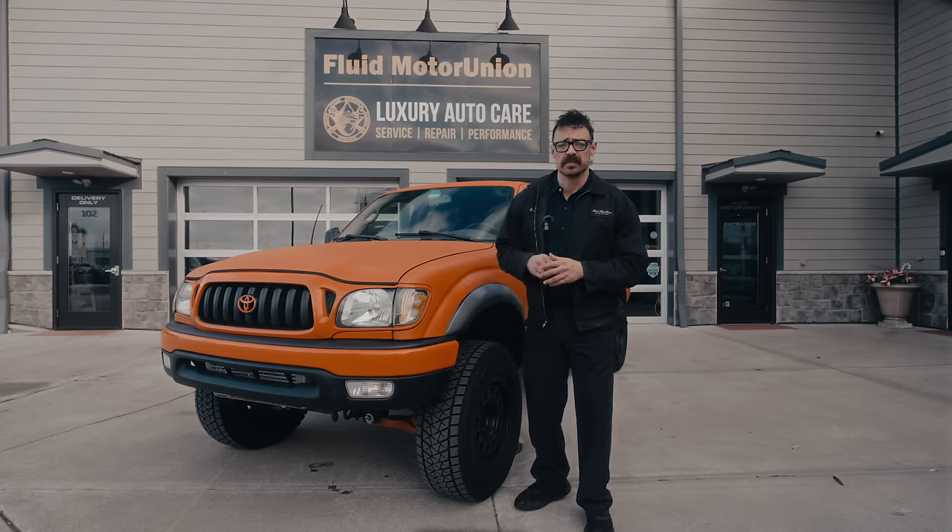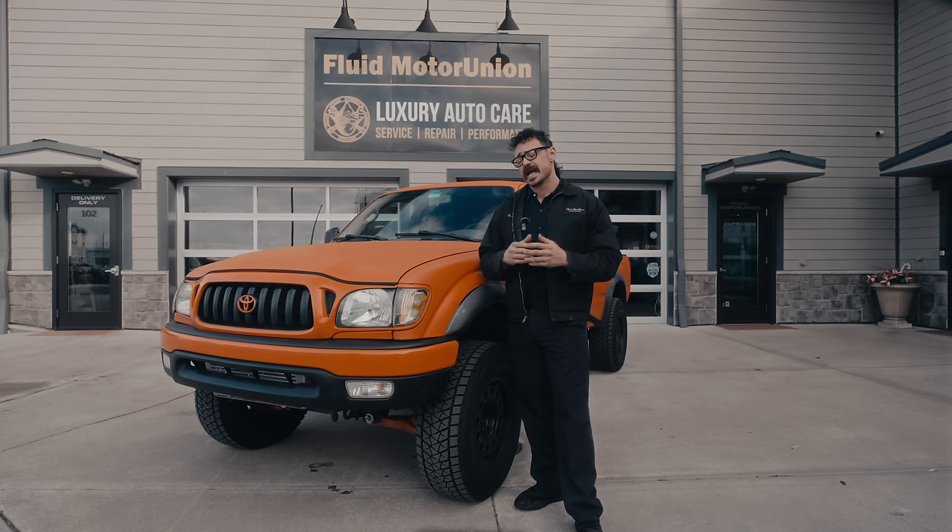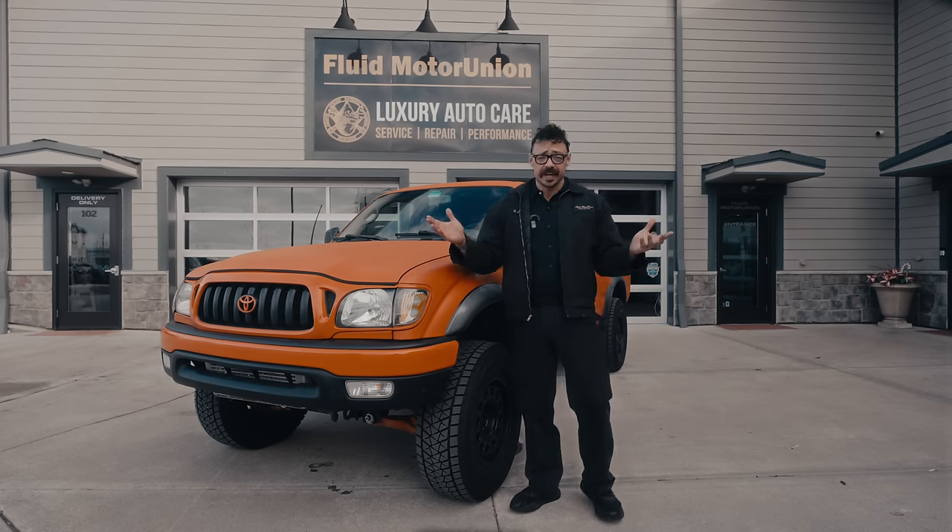I bet if you consider yourself a gearhead that at some point you've daydreamed about owning a swapped vehicle. The styling and functionality of your favorite ride coupled with the ideal powertrain. How can you go wrong? Right?